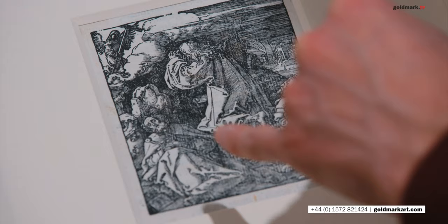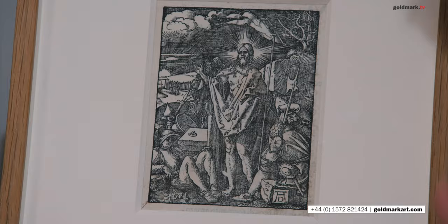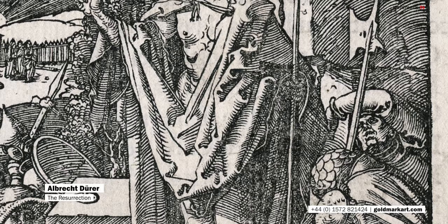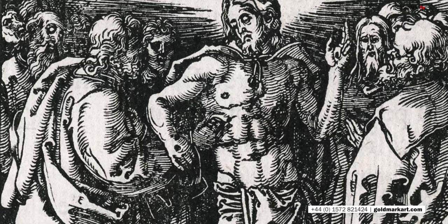You'll also notice in each one of these prints Dürer's monogram. You can see it just hidden down here in the shadows. It's a little clearer on some of these other images. So here in the Resurrection, down here on this stone, the A and the D — Albrecht Dürer — one of the earliest and most recognisable monograms in Western art. The images that we have remaining here are the Agony in the Garden, the Resurrection, the Lamentation, Doubting Thomas — a very famous scene — and the Supper at Emmaus. Some of the later images from the Passion.